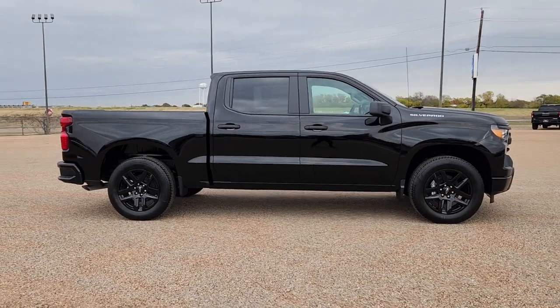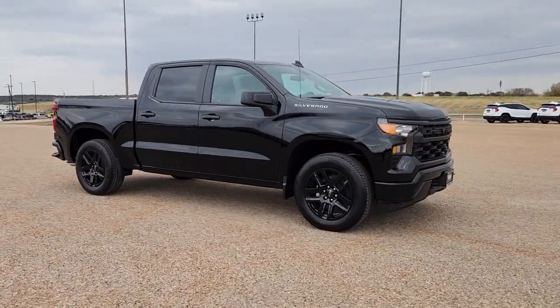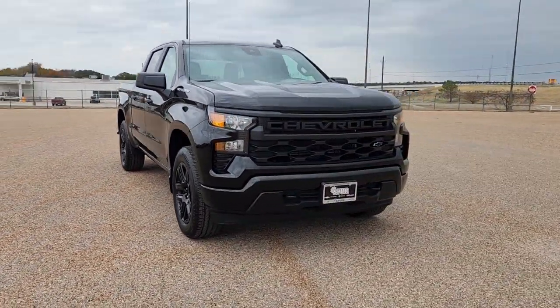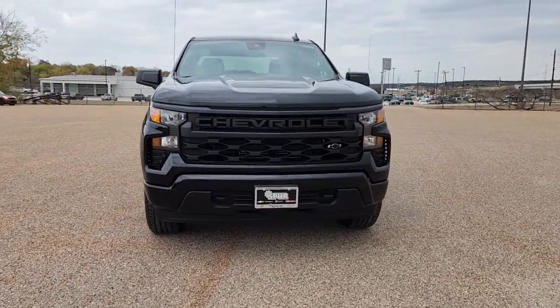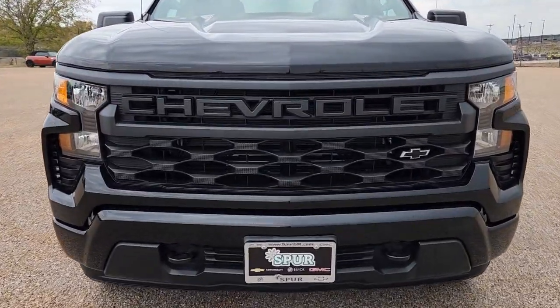Here is a wonderful 2023 Chevrolet Silverado 1500. The Silverado 1500 is the full-size pickup that blends a spacious, quiet cabin, technology that keeps you connected, smooth handling, and the toughness you need for all your projects.